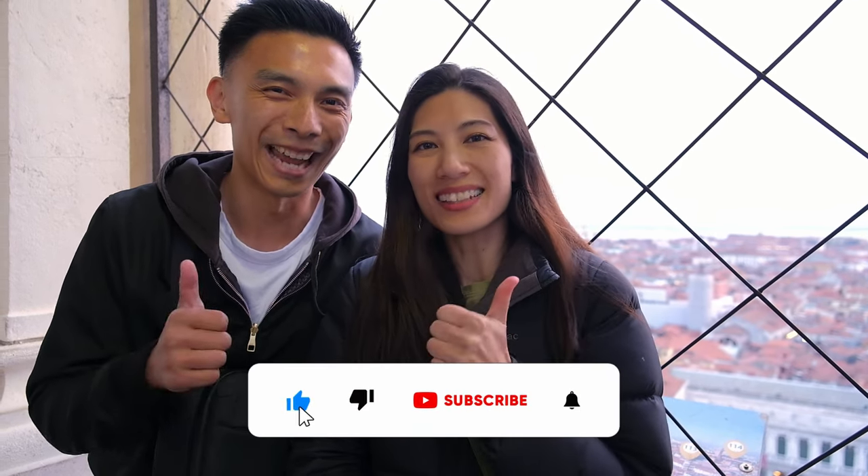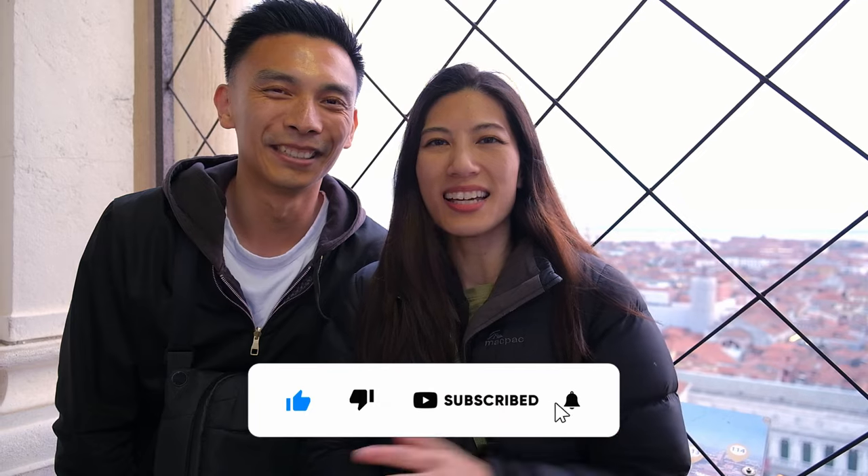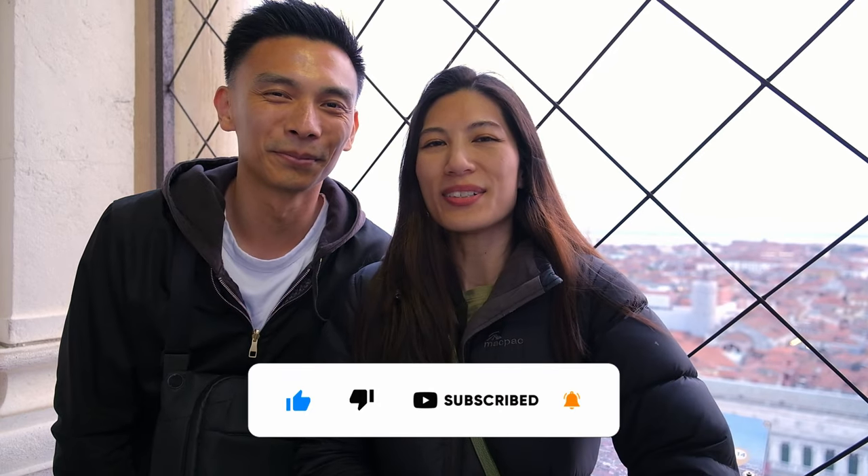It doesn't stop there — we are going to continue the Venice vlogs next week for you guys, or tomorrow for us. So make sure you subscribe, like this video, leave us a comment — we'd love to hear from you. We'll catch you in the next one. See you everybody, bye!